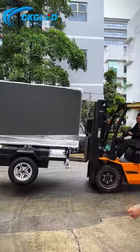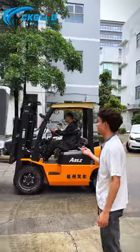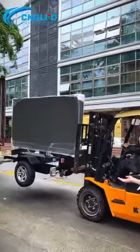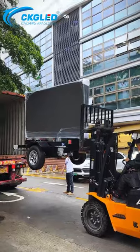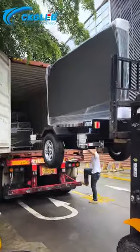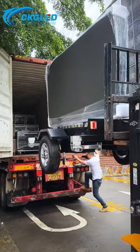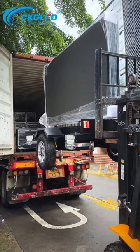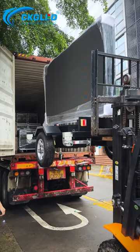Now we use our mobile truck to ship our mobile trailer display to the container. That is our MT4 P5, 2.56 x 1.44. We usually use our mobile trailer as an advertisement billboard. It's very convenient for every customer to move.